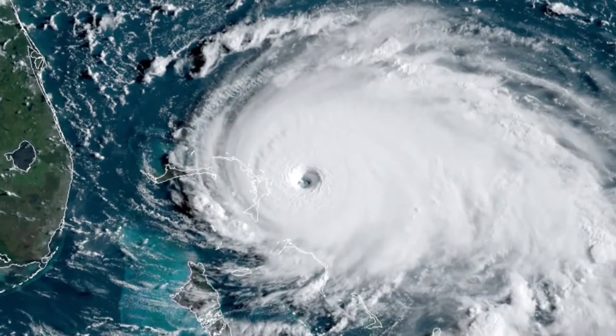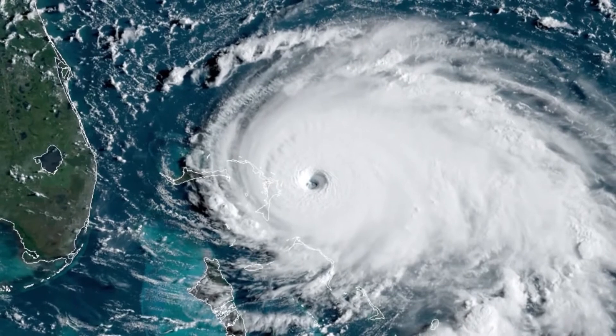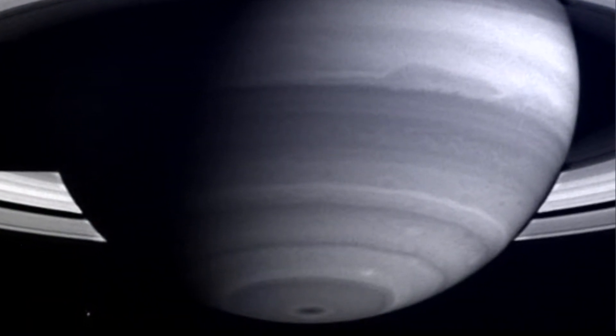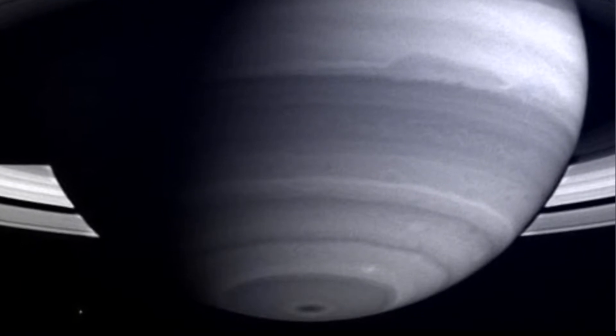For reference, hurricanes on Earth top out at 110 meters per second. A thick layer of upper-level clouds obscures most of the storms on Saturn, so we can't see exactly what goes on underneath.